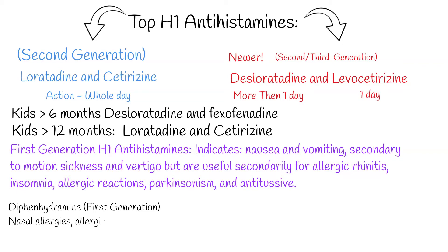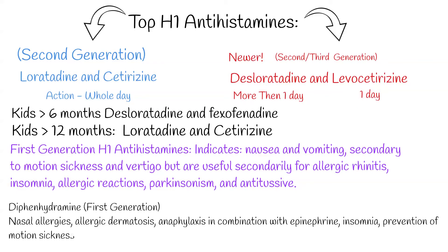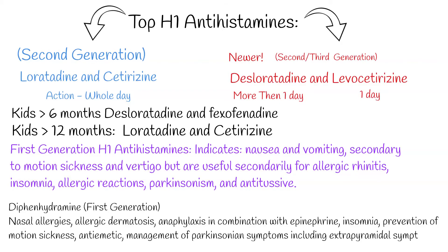Diphenhydromine indications include nasal allergies, allergic dermatosis, anaphylaxis in combination with epinephrine, insomnia, prevention of motion sickness, antiemetic use, and management of Parkinsonian symptoms including extrapyramidal symptoms.